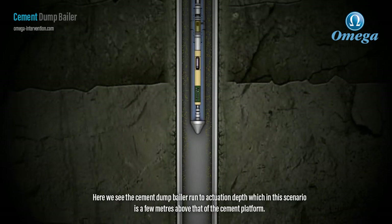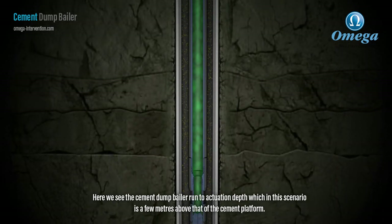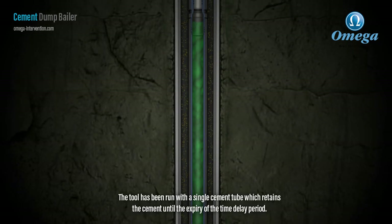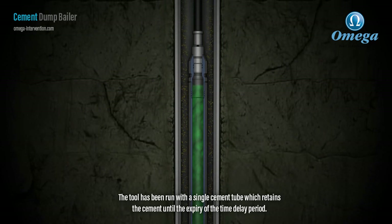Here we see the cement dump baler run to actuation depth, which in this scenario is a few meters above that of the cement platform. The tool has been run with a single cement tube which retains the cement until the expiry of the time delay period.